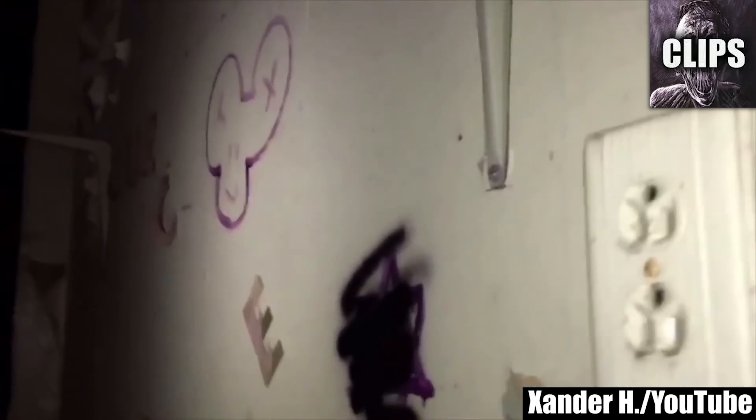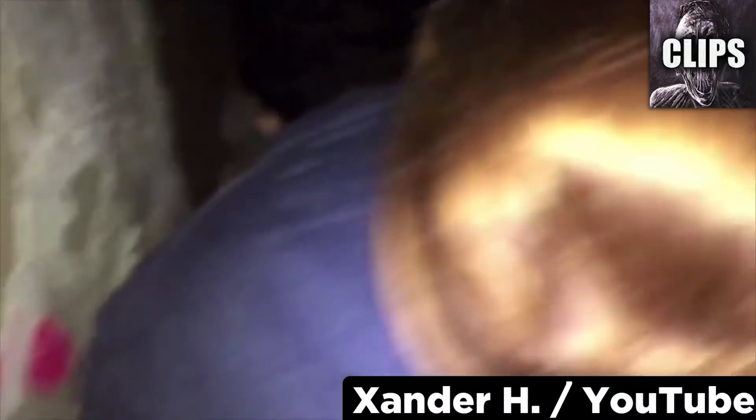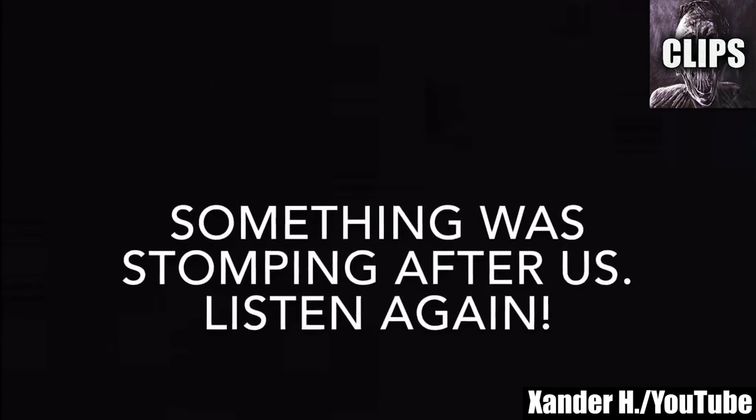A YouTuber named Xander H takes a group of friends to an asylum that was abandoned long ago. They come across wall after wall of graffiti and begin to wonder if people could still be living there. There's not much to find on the first floor besides lots of written warnings and an overall bad feeling, so they decide to head upstairs. They don't even make it halfway before something large and heavy stomps down the steps and sends the small group screaming for their lives. They don't get it on tape, but each member of the group is clearly on camera when they hear the running footsteps — there is a good chance this video is real and that they were chased out, maybe even by something supernatural.